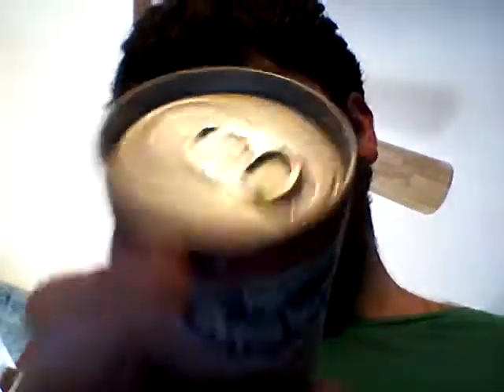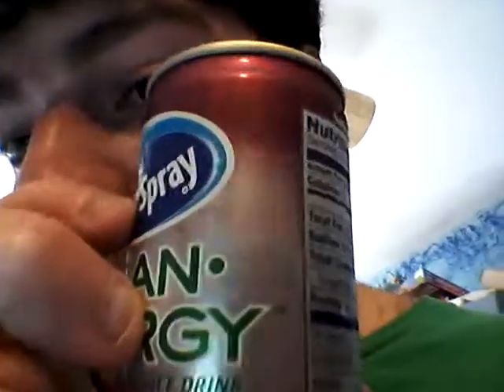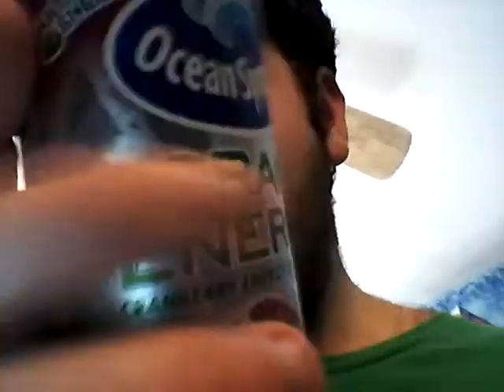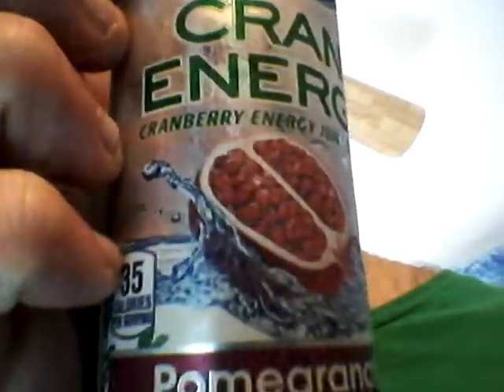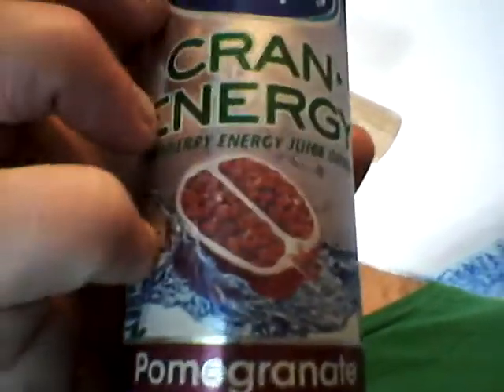Now I'm going to show you the whole can real quick. I like the design and how it's like a gradient — goes from like a purplish color to a whitish color. Looks pretty cool. I like the design with the water and the fruit imagery on it.